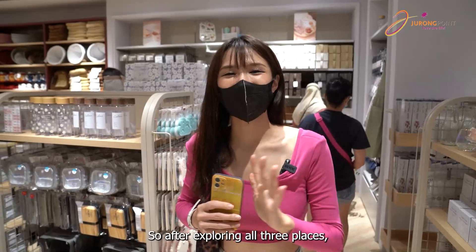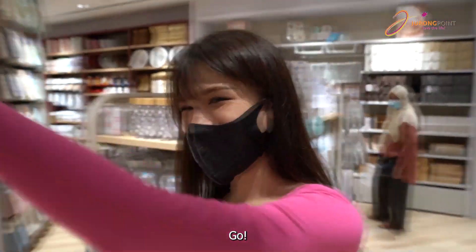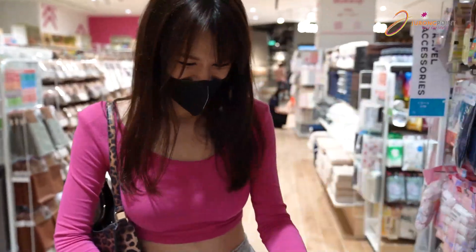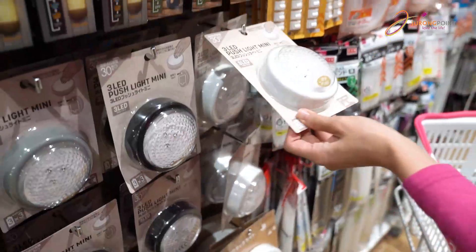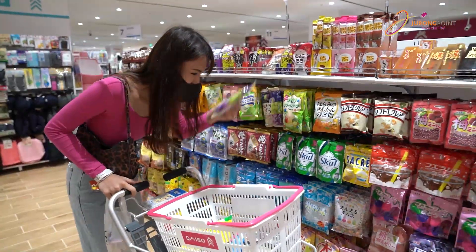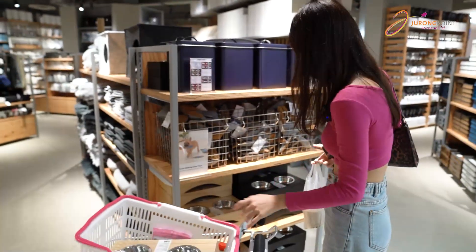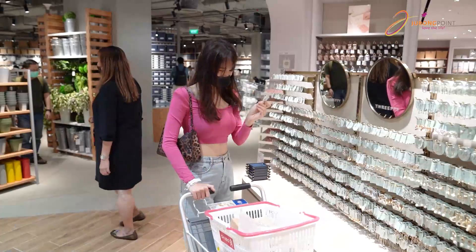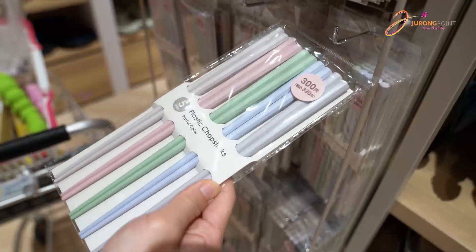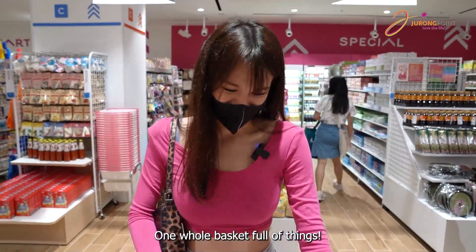So after exploring all three places, let's start shopping! I'm going to buy all these — one whole basket full of things.